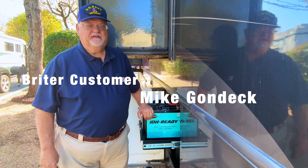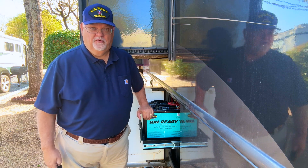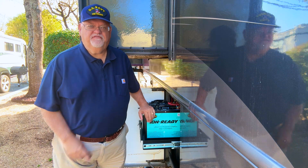Hi everyone, I'm Mike Gondek. I'm a full-time RVer with eight years of experiencing life out on the open road. Today I'm celebrating a significant milestone — my Brighter ion-ready lithium batteries just turned five years old today.